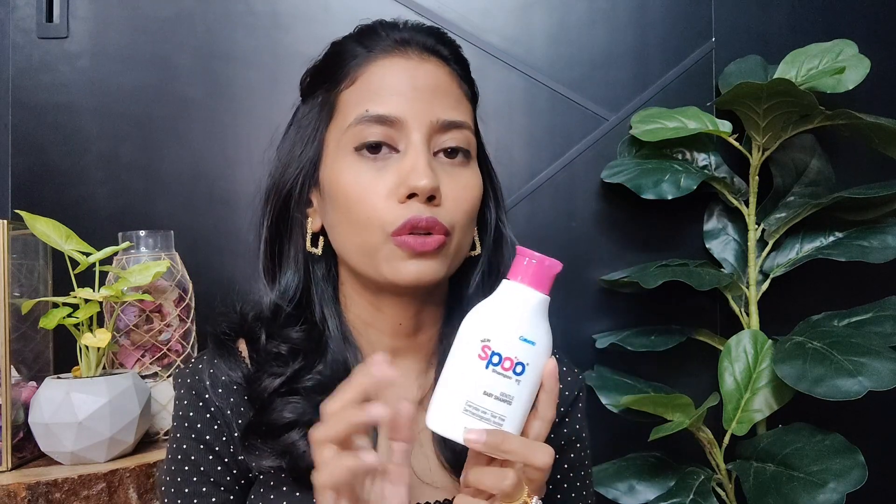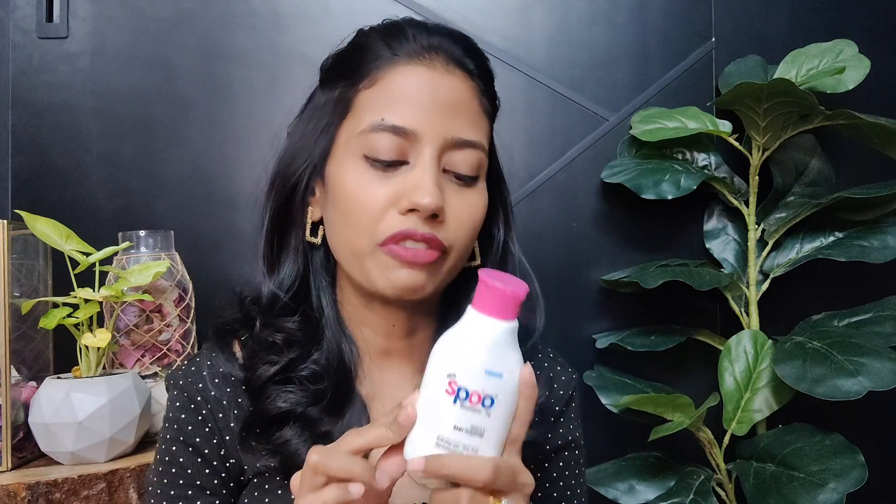Let's start with shampoo. This was recommended to me by Azika's pediatrician and I stuck with it because it worked really well — it's really mild. I use almond oil for Azika's hair, but almond oil doesn't suit her body so I use pure virgin coconut oil for her body. This shampoo washes the almond oil off really well without making her hair harsh, and her hair is extremely soft and smooth after. I've been using this since she was a newborn.